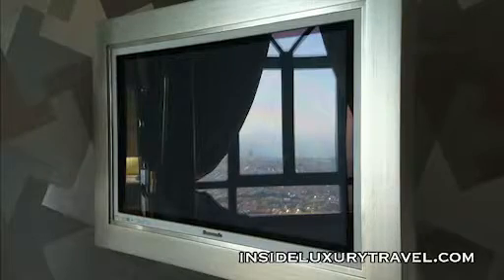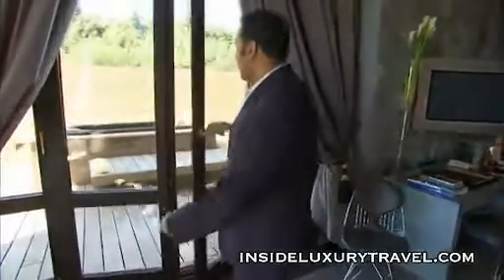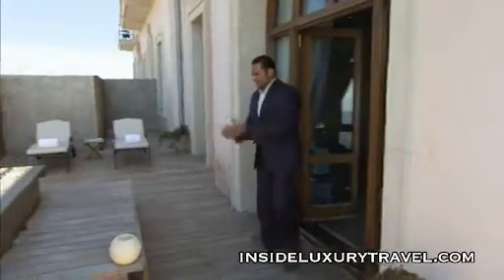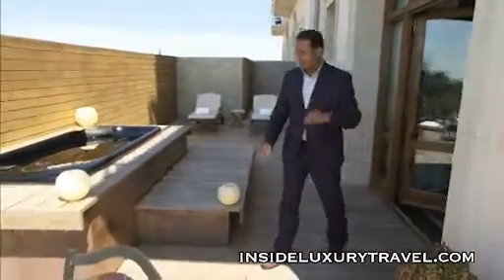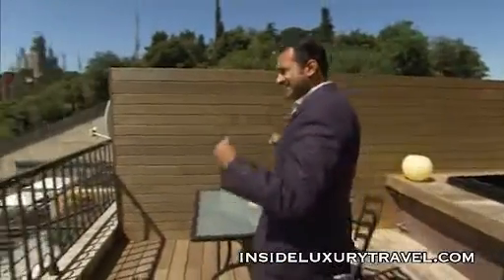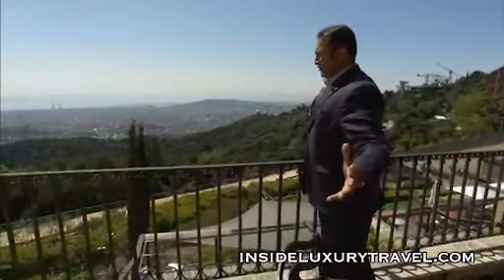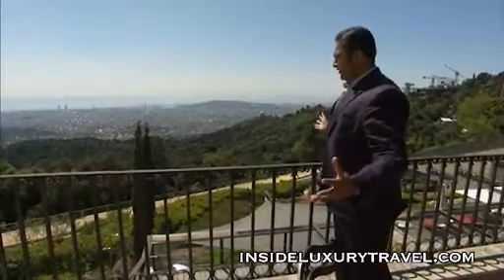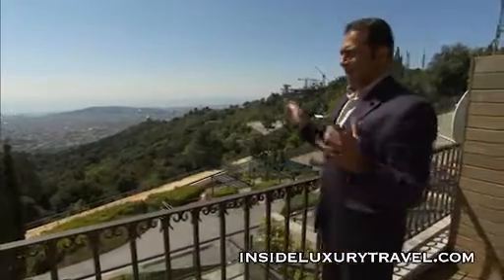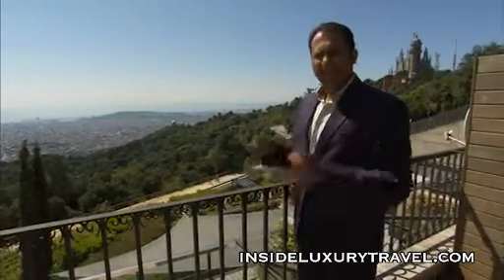Beautiful TV up here on the wall. But what makes this suite very, very special indeed is out here. I have this outdoor jacuzzi, and tonight I'll be in there smoking a cigar and drinking a glass of fine champagne. What really sells this suite — and indeed the hotel — look at these views during the day. They are so beautiful. You can see the sun glistening off the Mediterranean Sea, and by night this view is going to be fantastic.